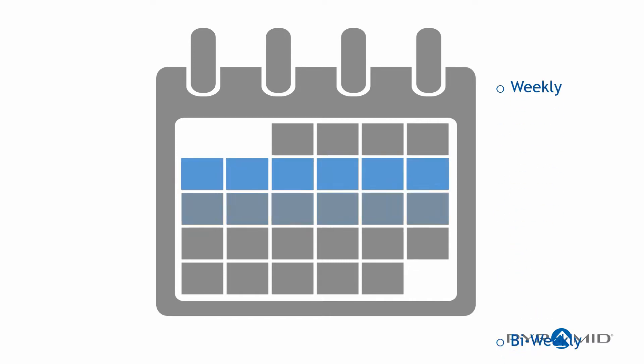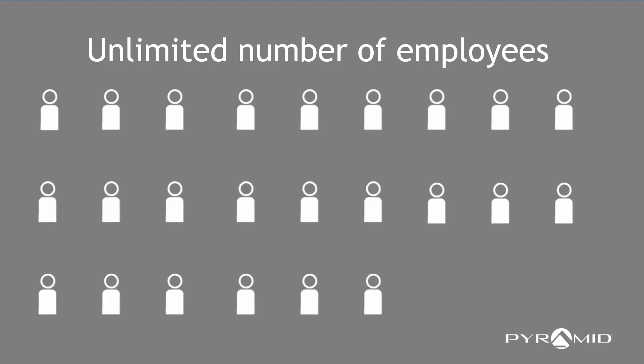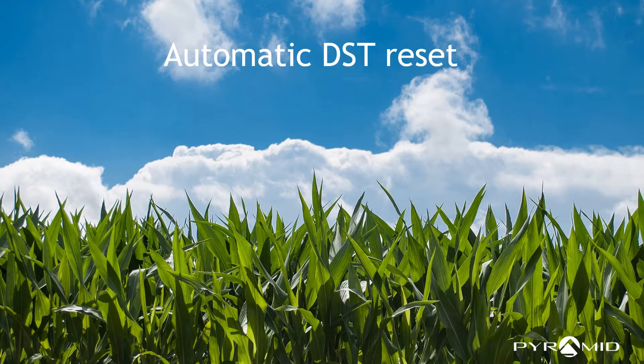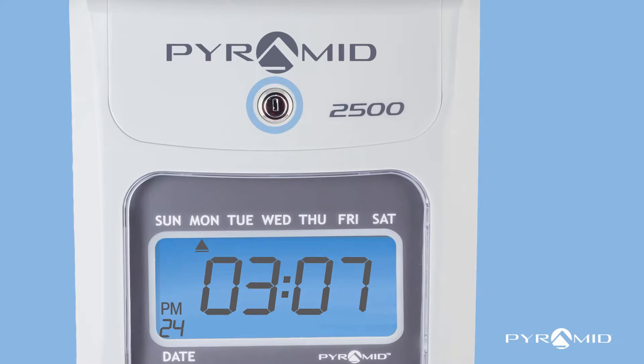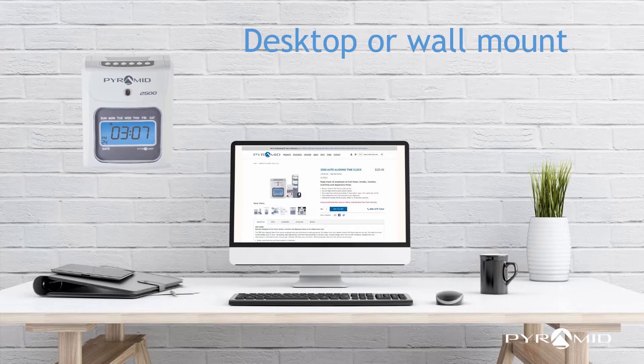Choose weekly, bi-weekly, semi-monthly, or monthly pay periods. The Pyramid 2500 manages an unlimited number of employees and automatically resets for daylight savings time and power outages. The tamper-proof security lock protects settings. Choose desktop or wall mount installation.